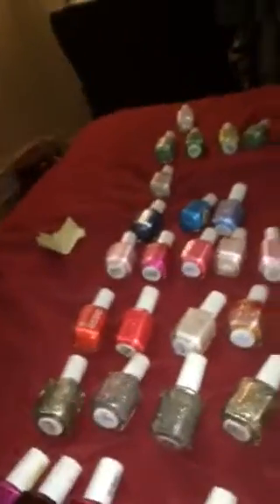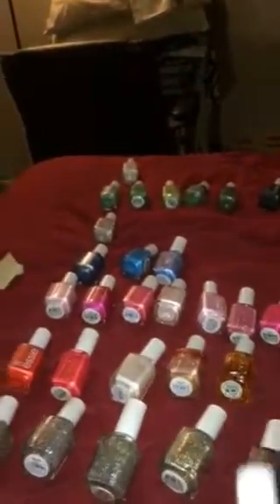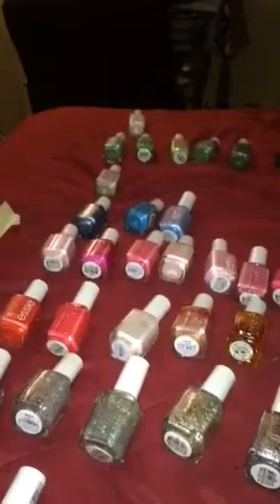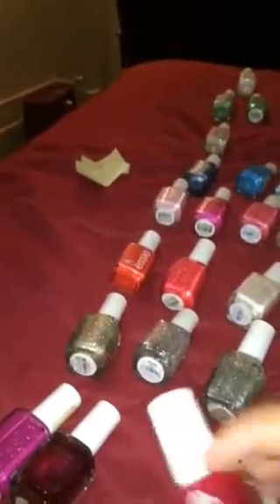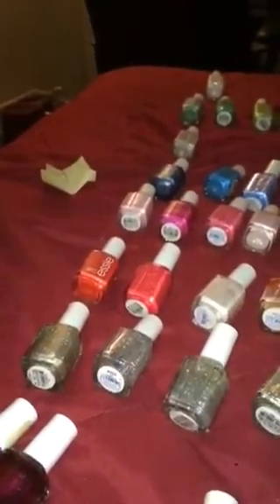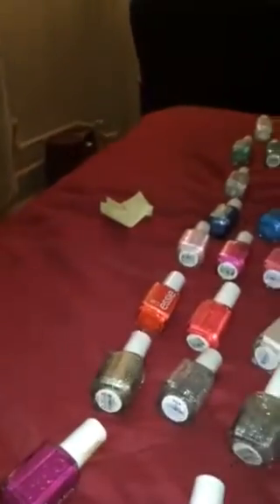This is Essie number 1132 with the band. This is number 90, Really Red. This is number 472, A-List. This is number 854, Toggle to the Top — this one is in the wrong place.